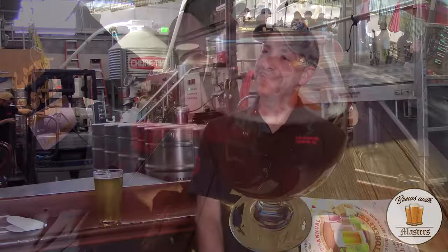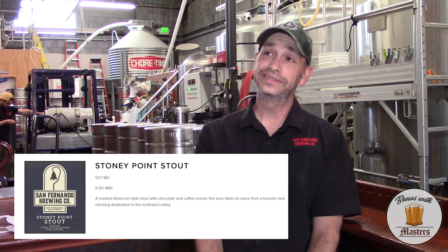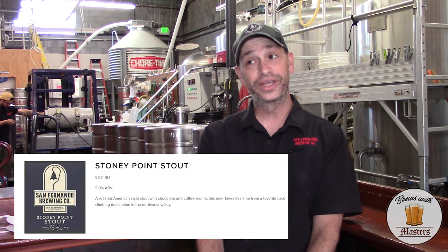One that most people would never think about would be the Stony Point Stout. It's a light stout, easy to drink on nitro here in the tap room, and it comes in at 5% alcohol. But it's near and dear to my heart — that was the first beer we brewed here. If you're looking for a stout that's not too heavy, even on a summer day, it's definitely the way to go.